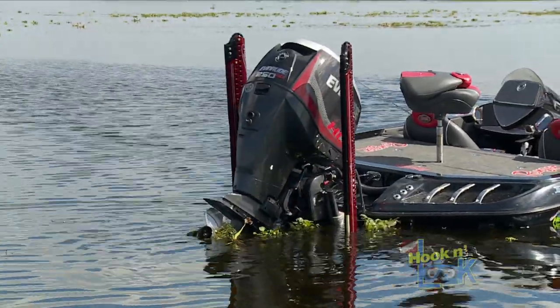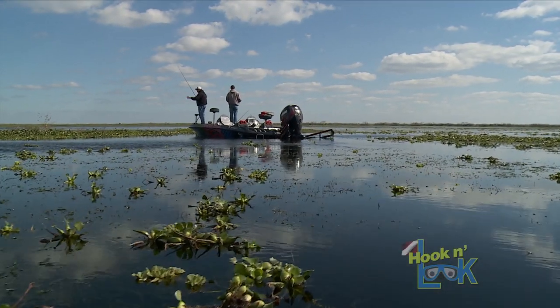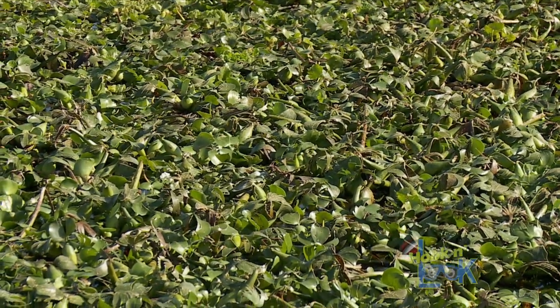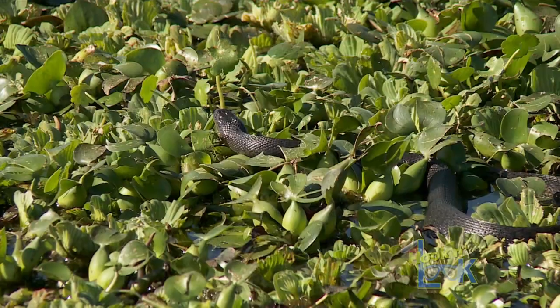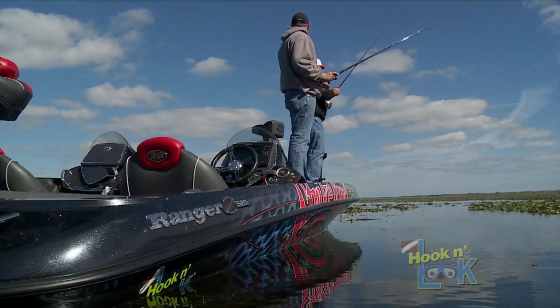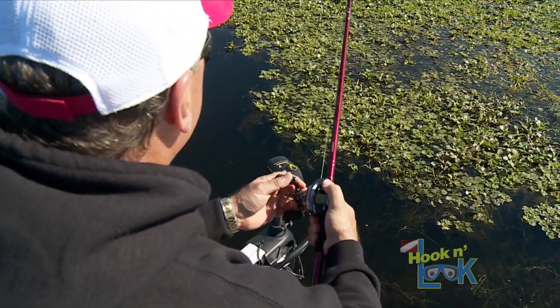Something that's a huge help nowadays is Power Poles on the back of the boat. We pulled up right here, dropped the Power Poles, and can sit right here and fish this mat as long as we want without getting blown down the lake. We don't have a lot of wind today but there's a little — without the Power Poles it would blow your boat around.